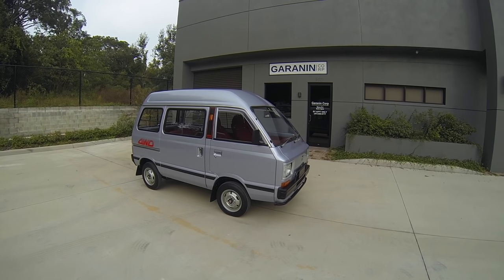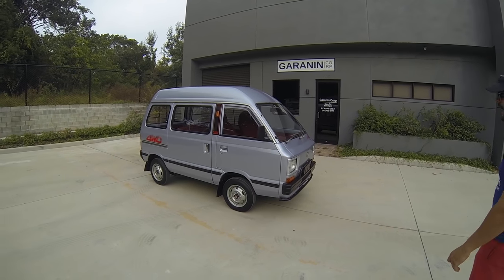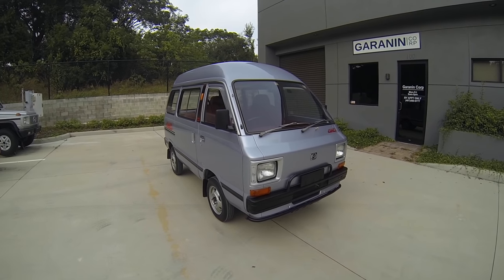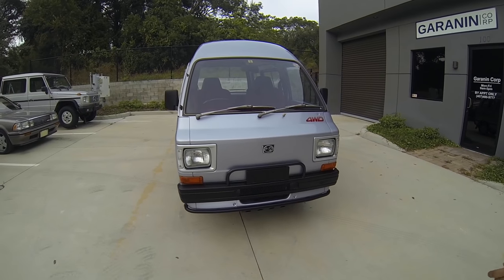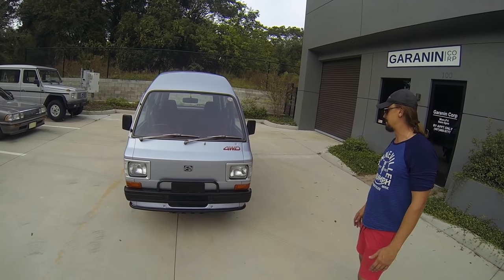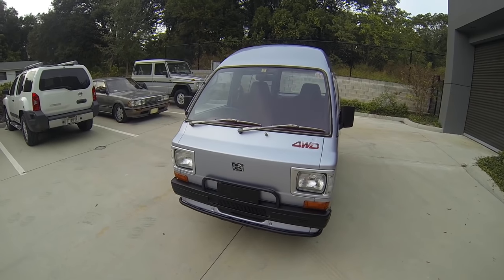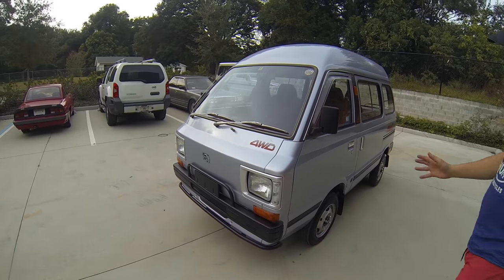Welcome to another episode of selling cars at Garanian Corp Garage. Today we have something truly special — this automobile is called a Subaru Sambar Tri, and it is a very cute thing. It is in excellent condition aside from very minor imperfections. It is pretty much mint, definitely show worthy, and you will not be able to find something like this pretty much anywhere in the world. This is kind of a one-of-a-kind buy. Everything works, everything's perfect, interior is perfect, paint is excellent original paint.